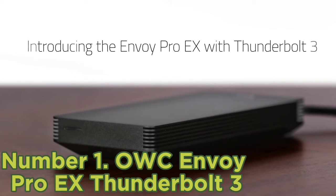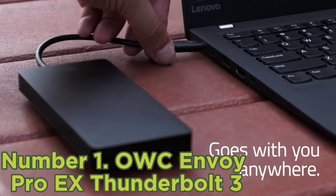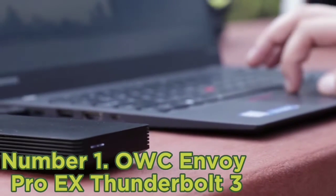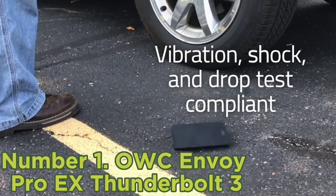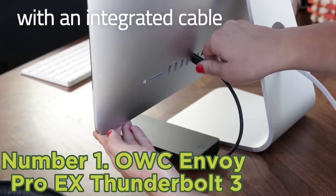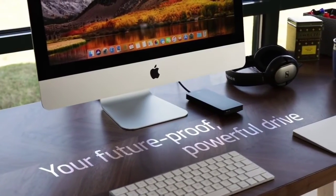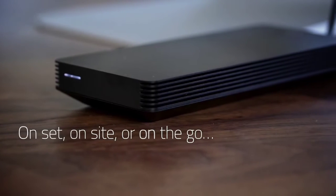Number 1: OWC Envoy Pro EX Thunderbolt 3. With its removable rubberized bumper and bump-proof build quality, it's no surprise that the rock-solid Envoy Pro EX boasts military-grade MIL-STD-810G drop protection. However, all this ruggedness does have a downside: bulk. At 14.5x7.4x2.3cm and 300 grams with the bumper in place, this drive is positively gargantuan next to rival SanDisk or WD portable SSDs, and it even outsizes the power brick for a high-end laptop. But with NVMe SSD technology and a Thunderbolt 3 connection promising a theoretical 40Gbps bandwidth — 4x faster than USB 3.1 Gen 2 — the Envoy Pro EX has all the right ingredients for winning performance.